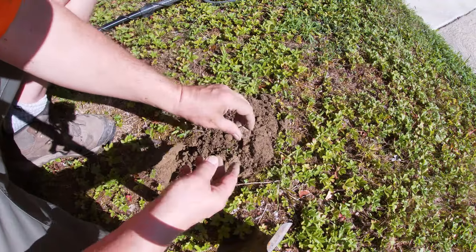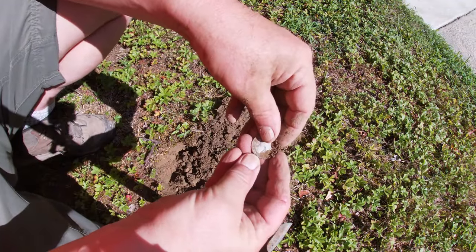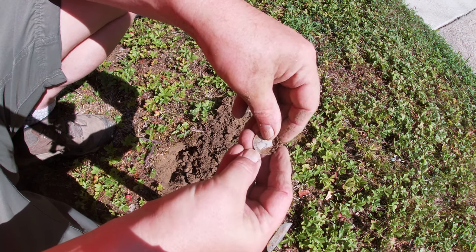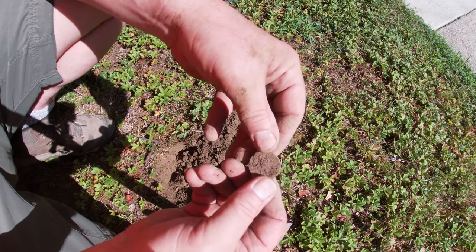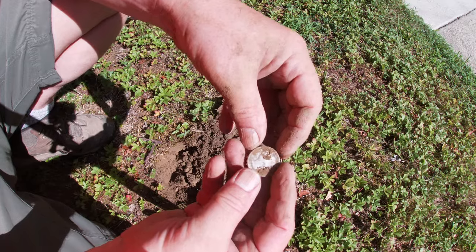Ringing up like a clad quarter — it's a silver quarter! Oh, 1934 — that could be a good one. I'll clean it up, you'll see it right here. On to the next.